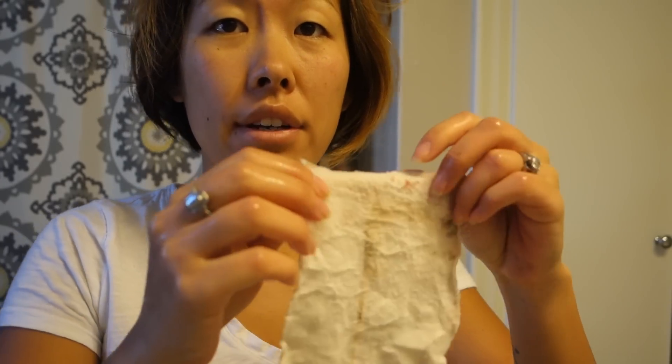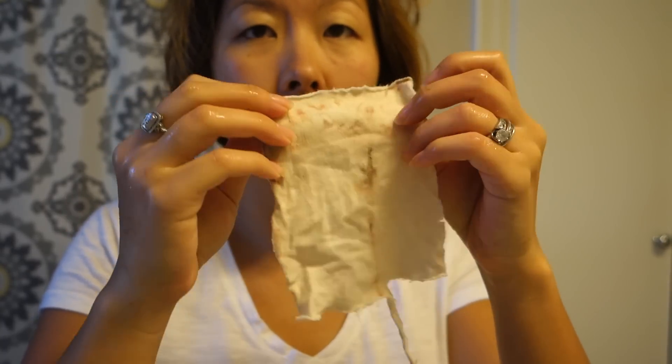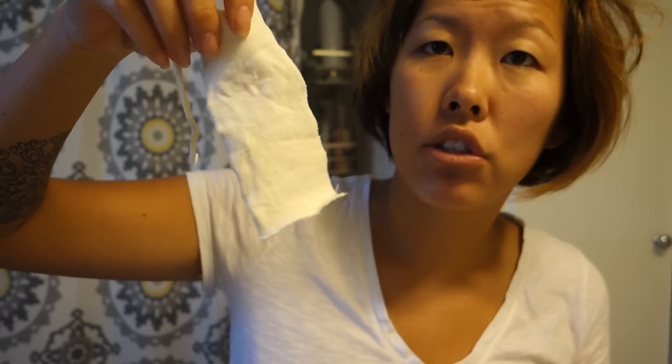I'd rather just dump my diva cup, rinse it, and put it back in. This one did a good job absorbing — there's a lot of blood in there. But I would never feel comfortable wearing one of these alone without a backup, even just spotting. That's true with anything — now that I have Thinx underwear I wear those every single day of my period even if I have a device in, because periods fluctuate and suddenly it's like Niagara Falls.